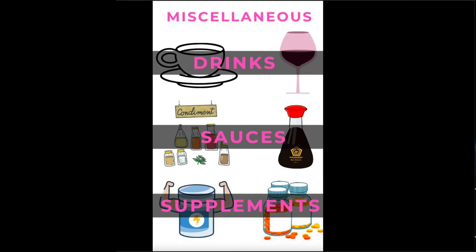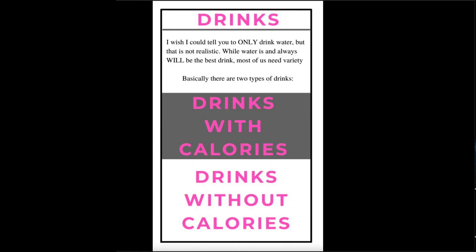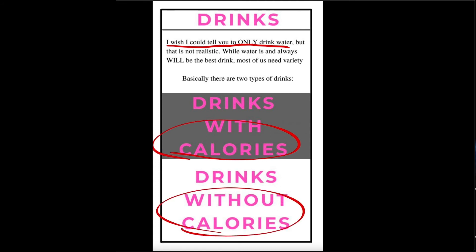Welcome to part three: miscellaneous. It's important enough that I dedicate an entire section to drinks, sauces, and supplements. Most of us drink things besides water — totally fine. Most of us use sauces on a regular basis and almost everyone takes supplements. I'm going to explain these things in a simple fashion — you'll kind of see a pattern as we move through here. Up first, drinks. I wish I could tell you to only drink water, but that's not necessarily realistic — a lot of us need variety.